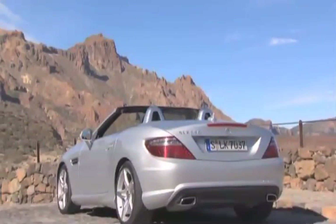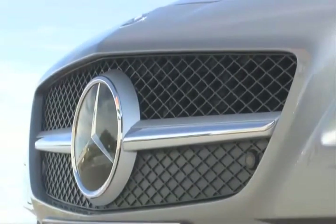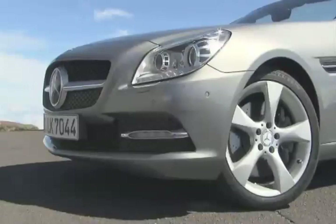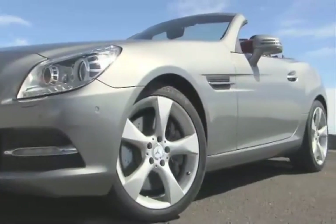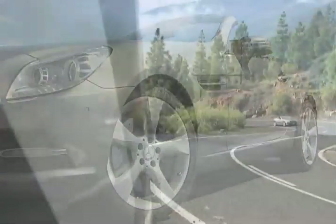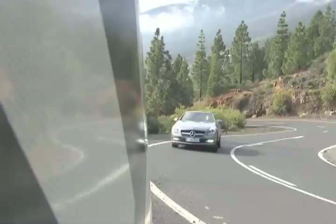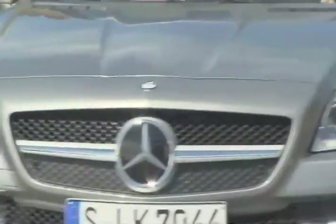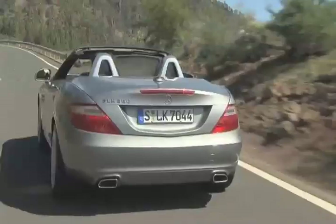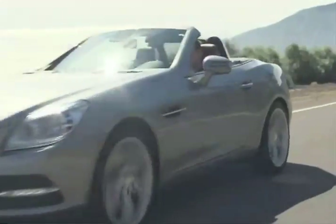The SLK 350 hits the U.S. this June with a direct-injected, double-overhead-cam 3.5-liter V6. Its 302 horsepower is helped by a hugely improved 7G-Tronic Plus automatic. You can run through its seven gears using paddle shifters with the center console switch in manual mode, but left to its own devices, the automatic is astonishingly precise. It'd be totally brilliant, though, if it were a tad quicker with those gear changes.